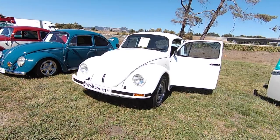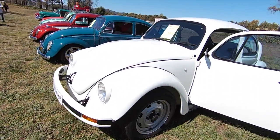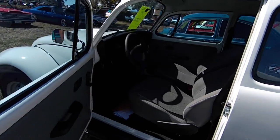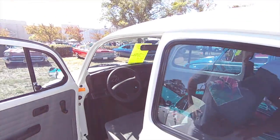Here's our buddy Hugo's bug. It's a 2003, guys. Made in Mexico. Don't see very many of these around here in the United States. It's freaking badass. You guys are going to trip off what's inside. It's just like a new car. They kept the old vintage concept and everything, but it's basically like a new car.